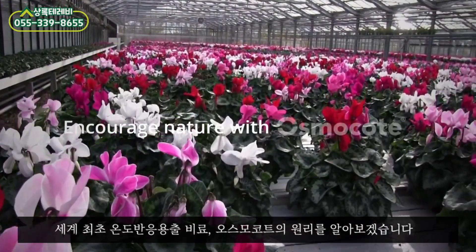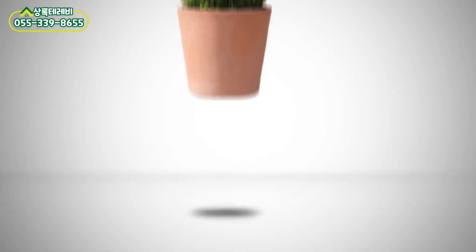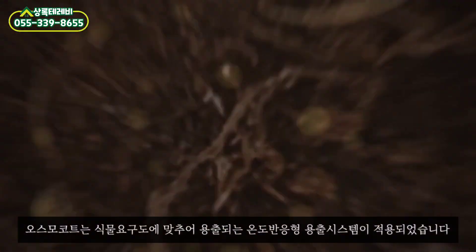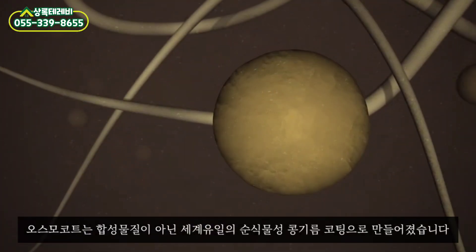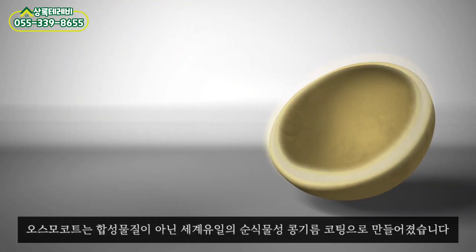Encourage nature with Osmocote, the pioneer in controlled release fertilizers. Osmocote fertilizers have special coatings that enable gradual nutrient release. Each granule is covered with an organic resin coating that regulates the daily release of nutrients.